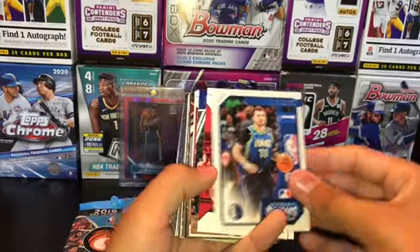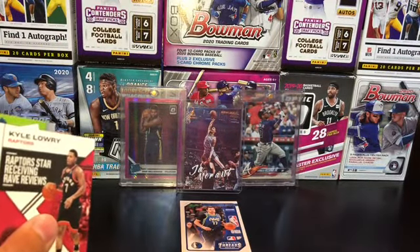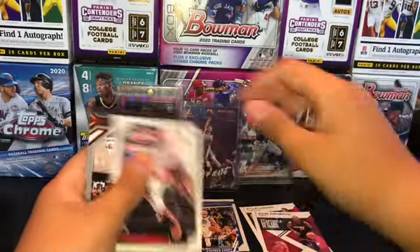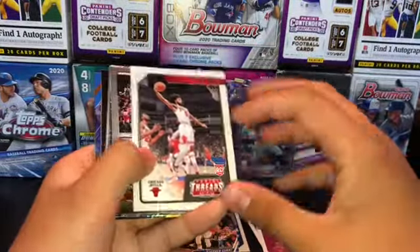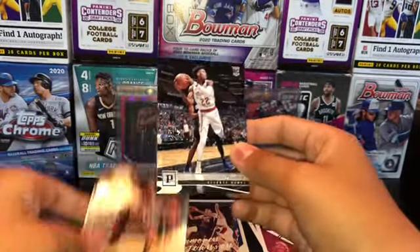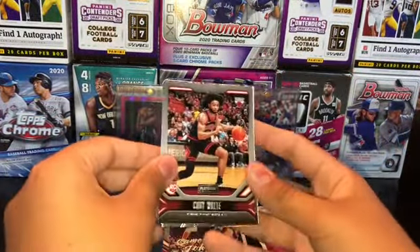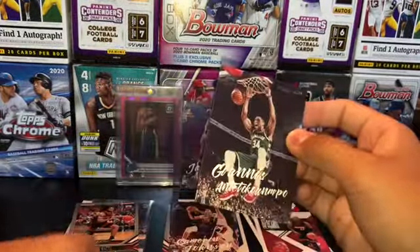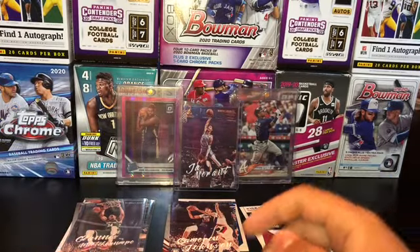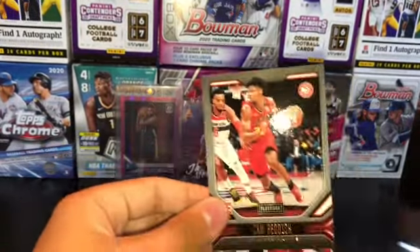Luca Threads is good. Kyle Lowry, a Steph Curry, Bam Adebayo, a Kobe White — Cameron Johnson, another Cameron Johnson. Ooh, a Cam Reddish Panini — I'm gonna sleeve all Cam Reddish immediately as he is my favorite player. Another Kobe White Playbook. A Giannis Luminance, that's nice. The exclusives to the fat packs are going to be the Score, and the exclusives to the hanger boxes are going to be the Classics. There's a Score PJ Washington and a Cam Reddish.